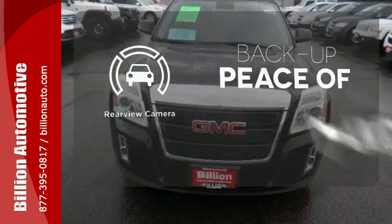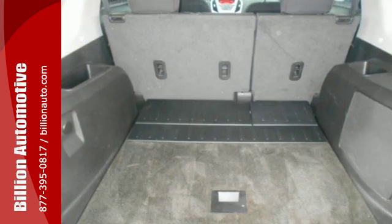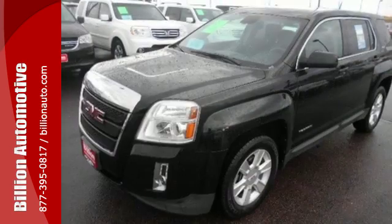Hindsight is 20-20 with a backup camera. With its spirited performance, unsurpassed versatility, and supreme comfort, this terrific Terrain goes right to the head of its class.